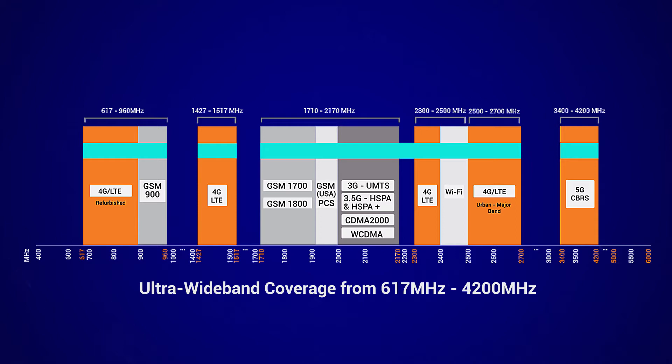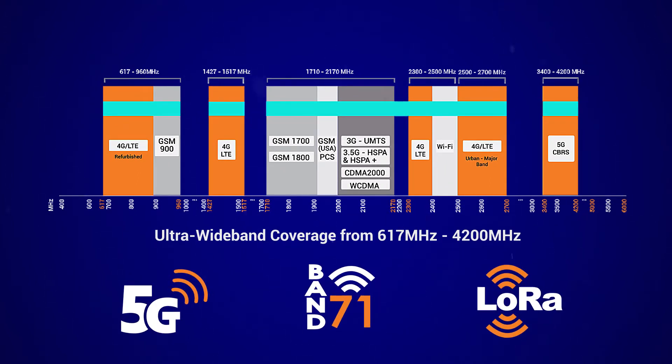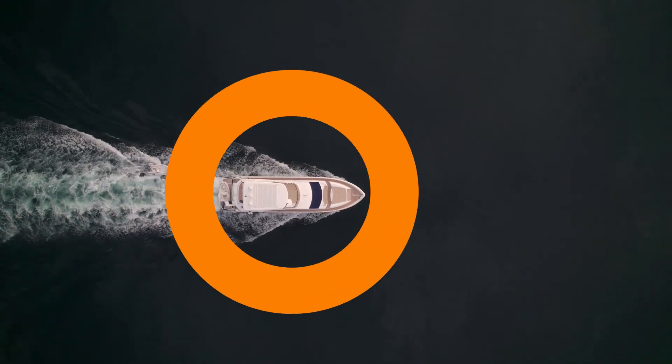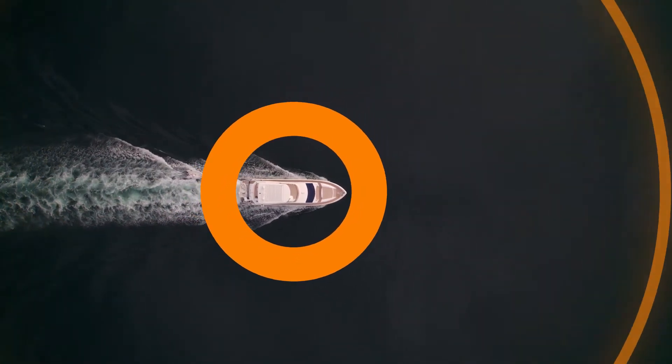The antennas feature wideband frequency coverage from 617 to 4200 megahertz, specifically for LTE and 5G connectivity. They also cover Band 71 at 600 megahertz, as well as CBRS bands, which include LTE bands from 3400 to 4200 megahertz. In order to ensure future-proof implementation, all of these antennas have exceptional omnidirectional patterns throughout the entire frequency range.